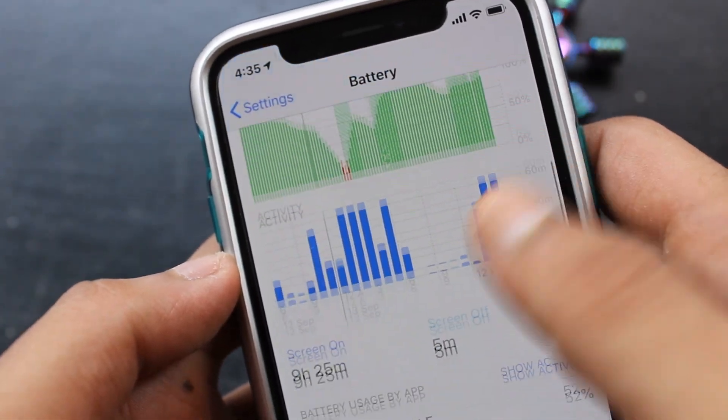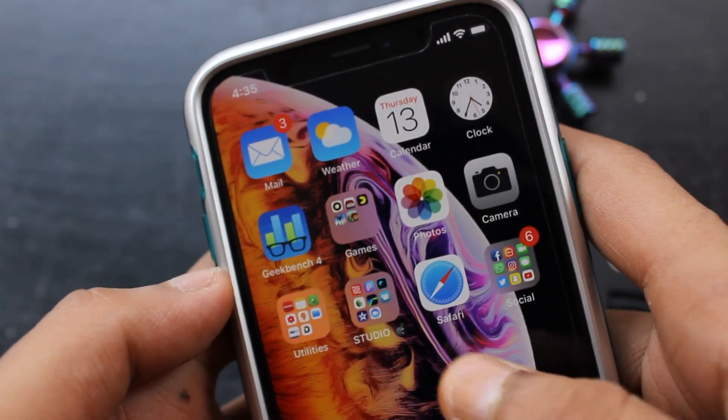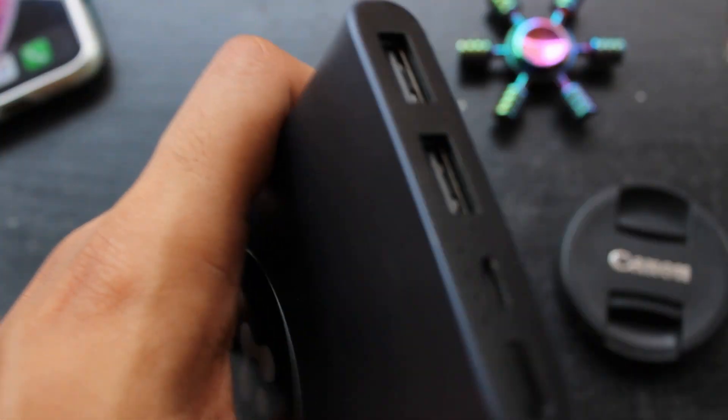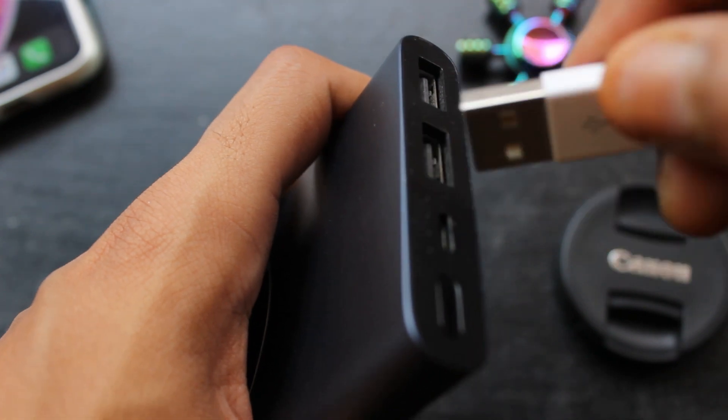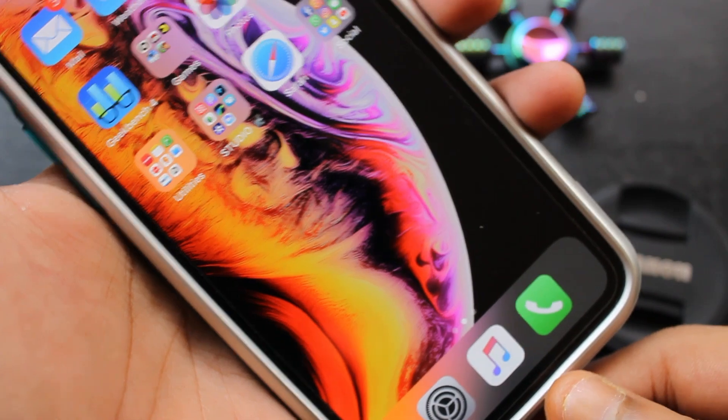What actually happens is when I charge my device, the battery percentage gets precisely stuck at 89% first. I have to restart my device and it reaches 93%, then gets stuck again. I have to restart again and it reaches 95%, and it keeps happening like this until 100%. But that's not the end — after disconnecting, the battery percentage suddenly decreases from 100% to 96% within about five minutes.